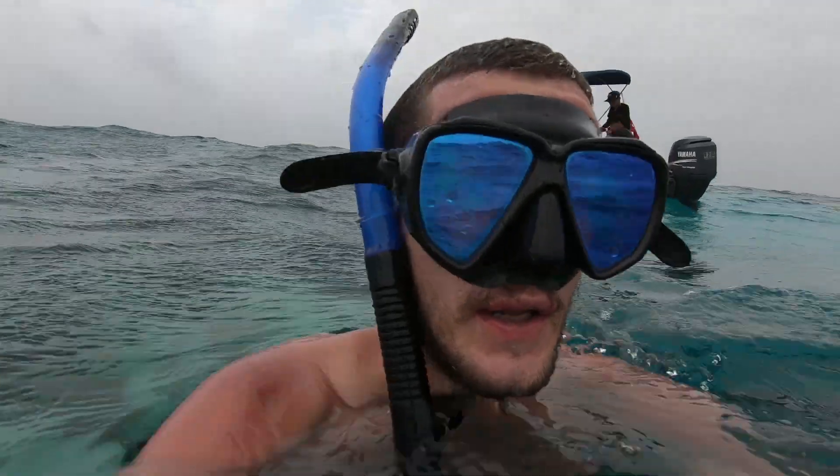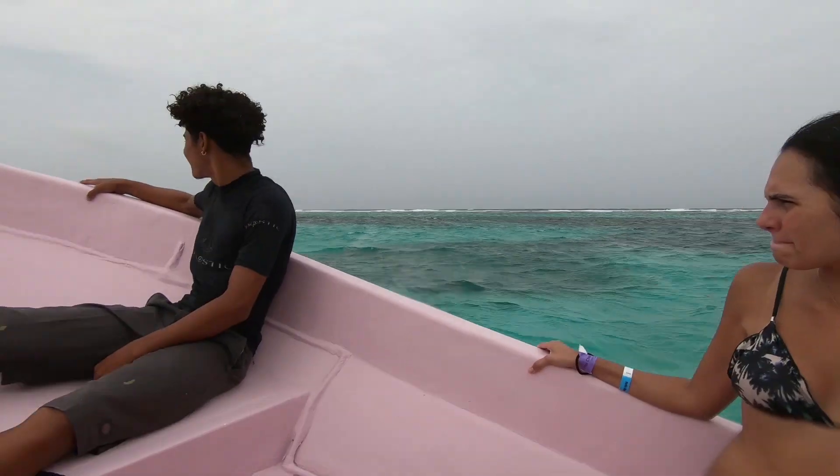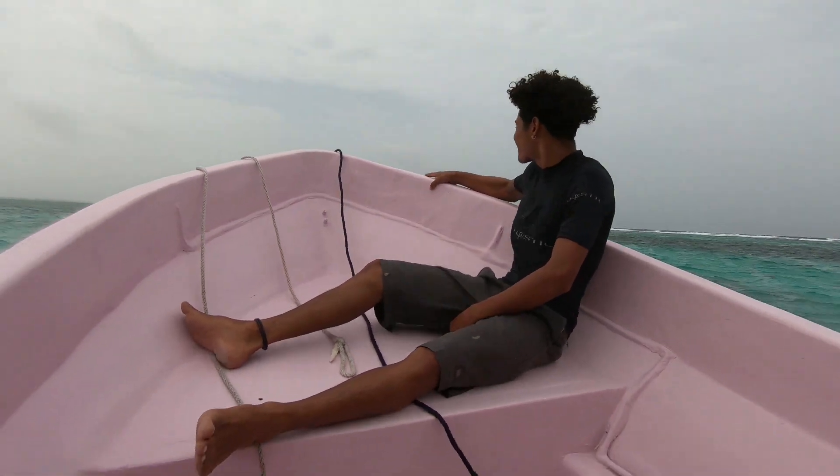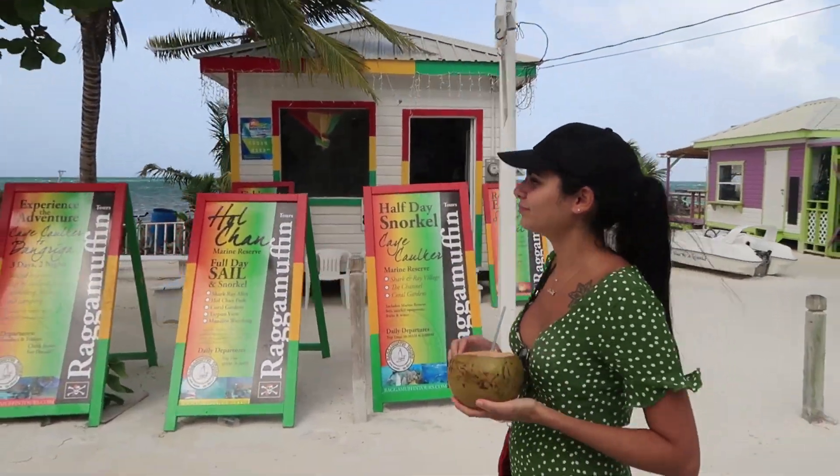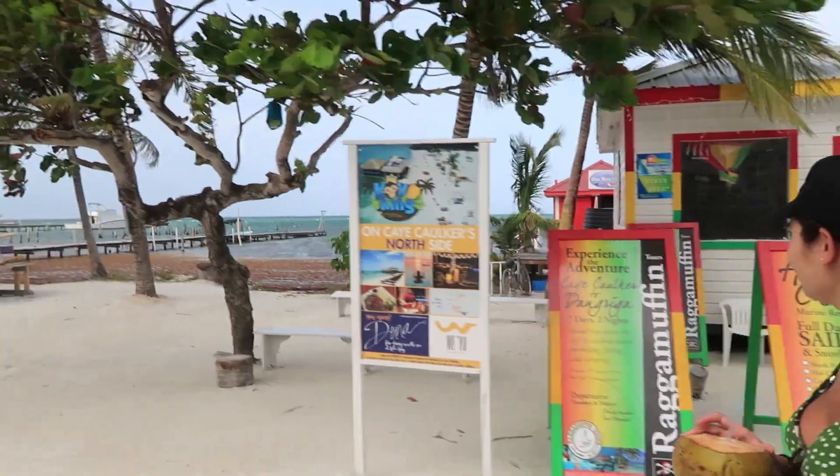My name is Chris and in today's video I'm going to cover my top five things to do if you're visiting Key Caulker. I recently spent three days there, which was easily enough to do everything there is to do. It's a very small island but there's still quite a lot of stuff you can do.